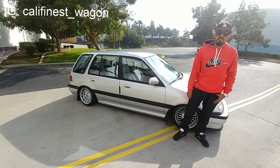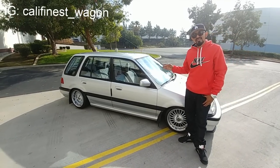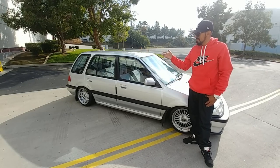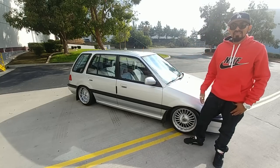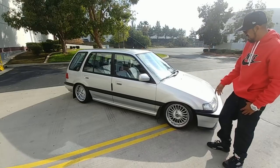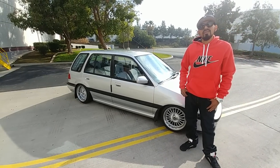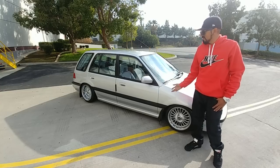So tell us, man, what do you drive? Well, here it is. I drive a 1989 Honda Civic wagon — it's a station wagon. It's an 88... okay, it's an 89 station wagon. How long have you had it? It's been like maybe four years, three to four years already. And it's still with me.